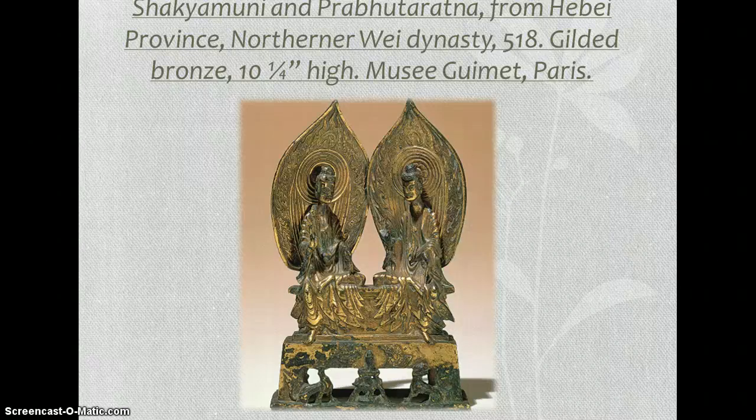It's a private devotional object in a domestic setting, or a votive offering in a temple — they're not entirely sure. But behind each of the Buddhas is a mandorla, spelled M-A-N-D-O-R-L-A, which is a flame-like almond-shaped nimbus.